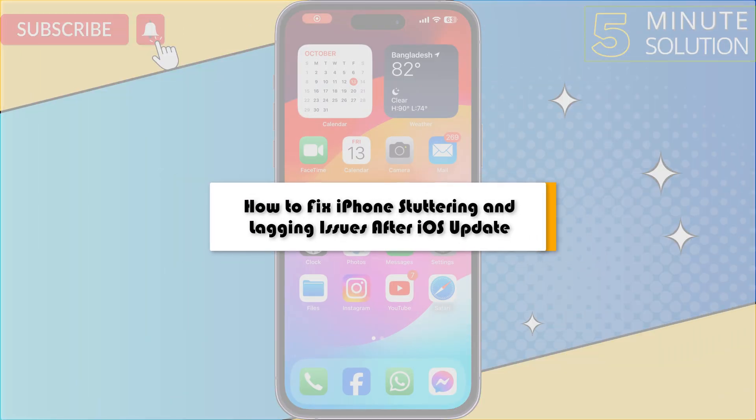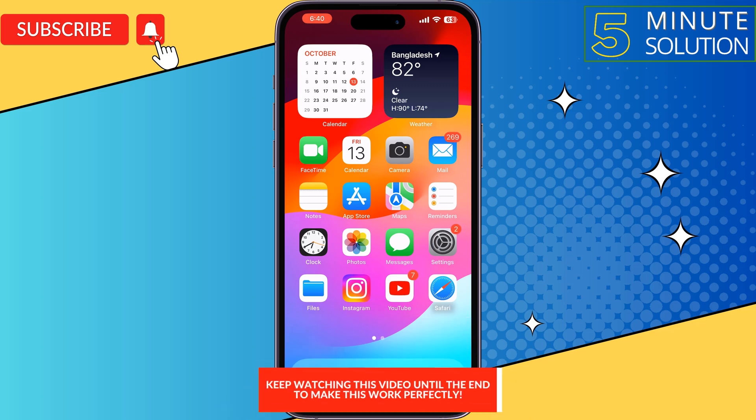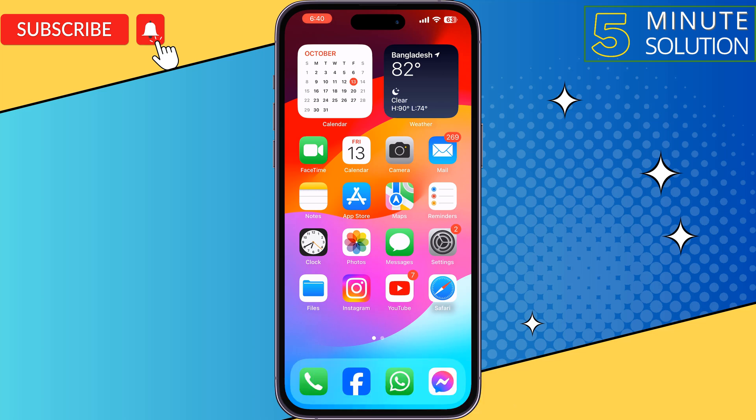This five-minute solution will show you how to fix iPhone lagging or slowing down issue after the last iOS update. Follow this easy step-by-step guide to fix this issue. The first solution is to give a simple restart — sometimes a simple restart can fix this kind of issue, so restart your iPhone and then check the issue.